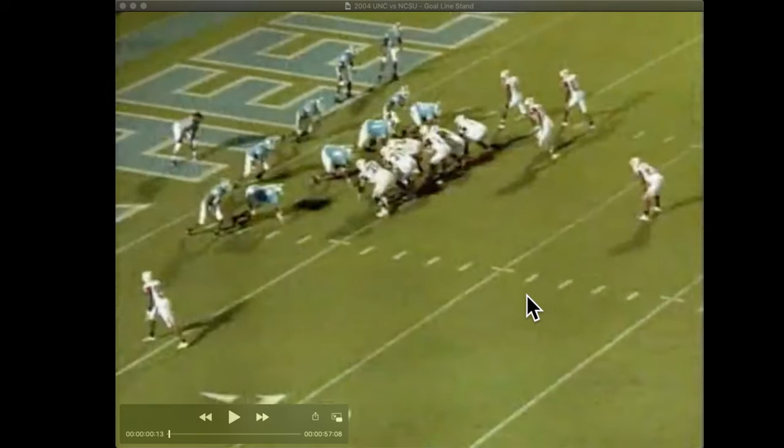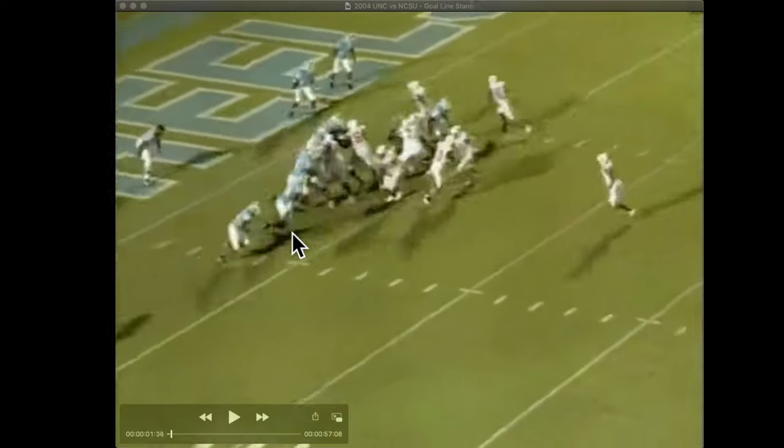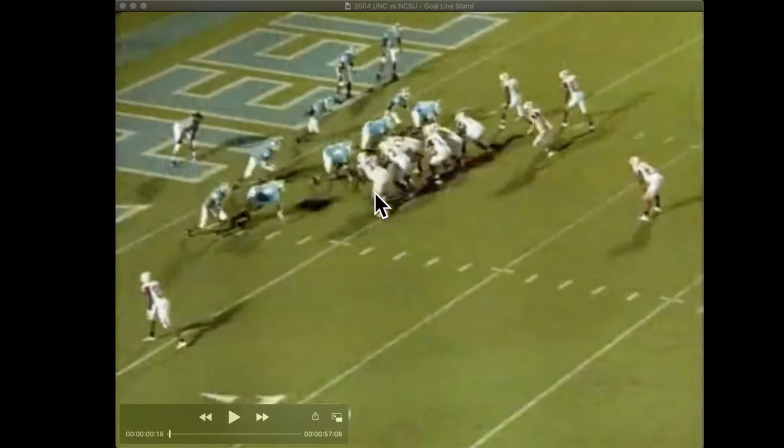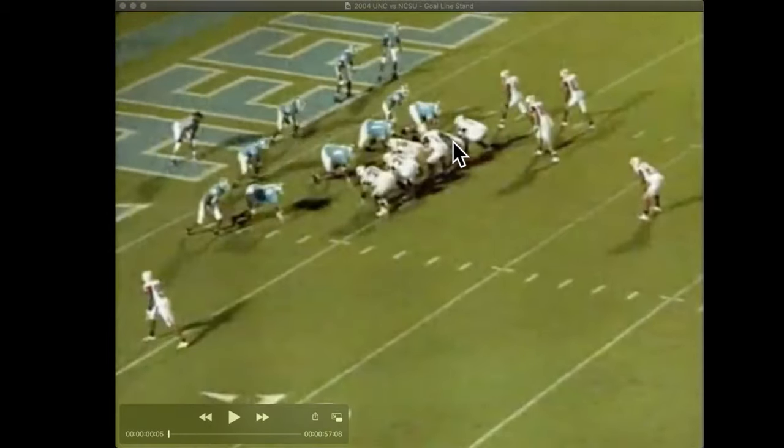So you can see this is the same formation. UNC does not match up with this the same way in terms of front. They matched up with a little bit more numbers to the offense's left side, and they've got a blitz on. You'll notice nobody comes flat down and you get a big seam that opens up. This is actually pretty similar to what they ran — the main difference is you're going to get an additional puller from the guard as opposed to the guard working his way upfield.